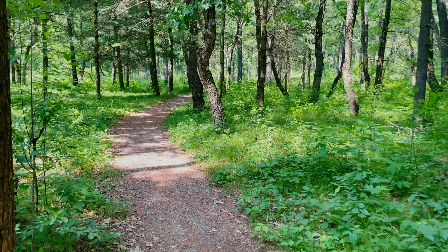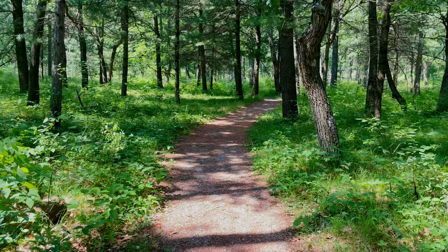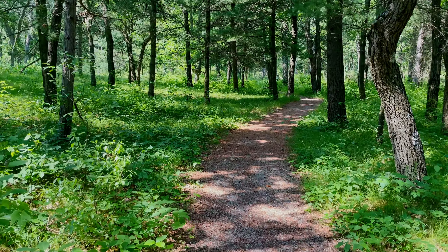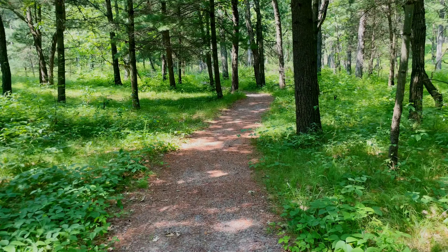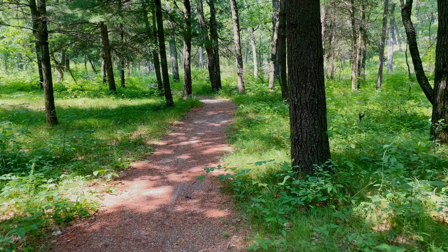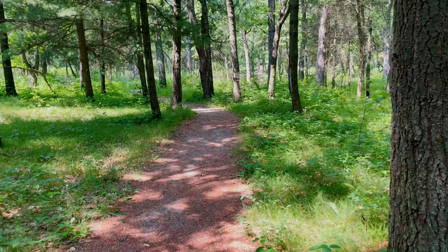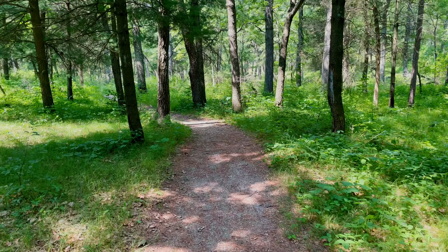This blue-gray gnatcatcher story takes place in the Pinery Provincial Park, which is located in southwest Ontario along the south shore of Lake Huron. The park is comprised of rare oak savanna habitat, the only such habitat in Canada. The sparse oak canopy and openness of oak savanna forests makes it a suitable nesting area for blue-gray gnatcatchers, which nest throughout the park.